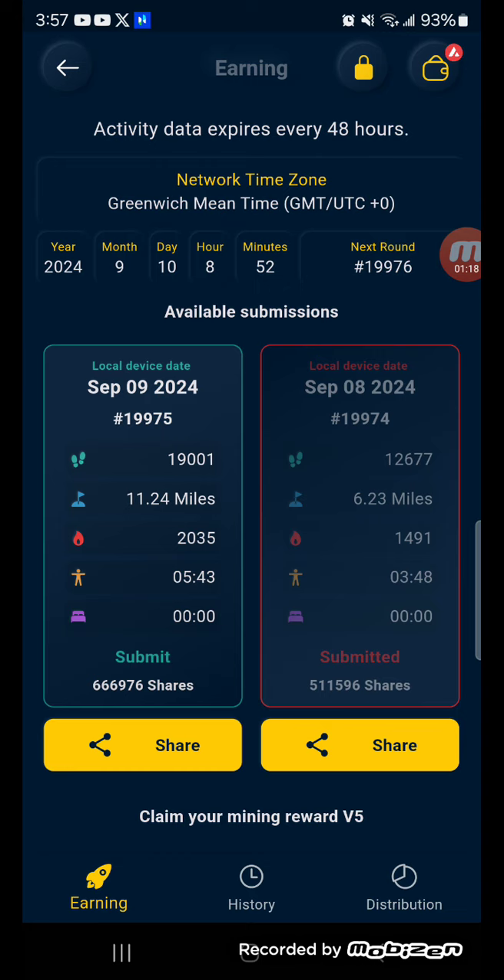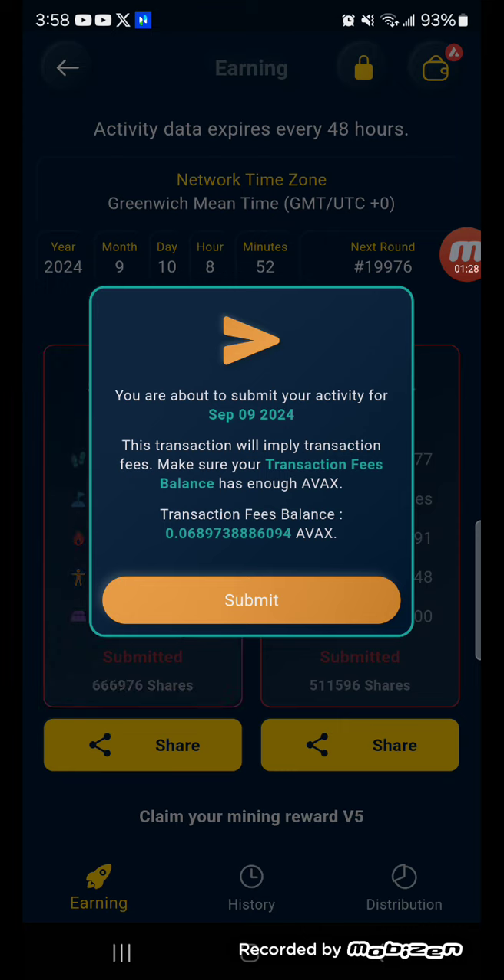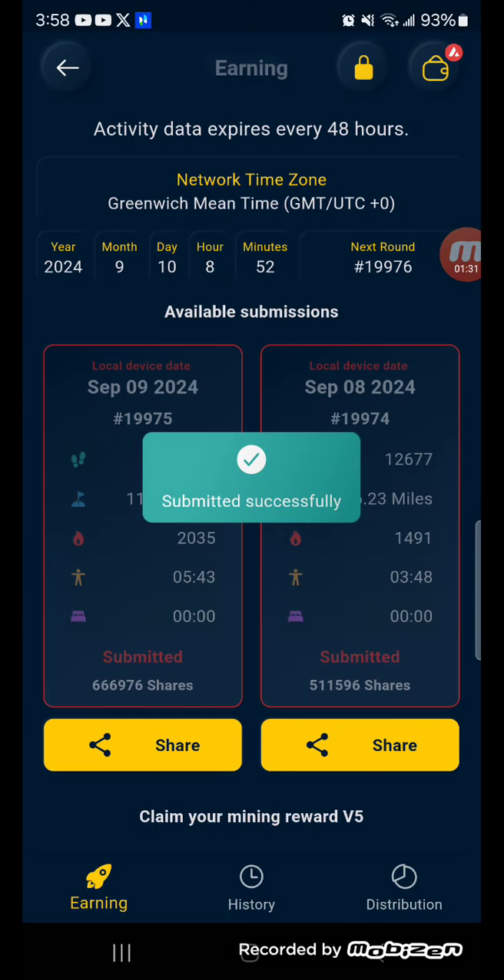Hit submit. Transaction in progress. And boom — submitted successfully.